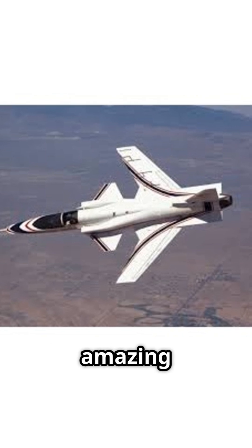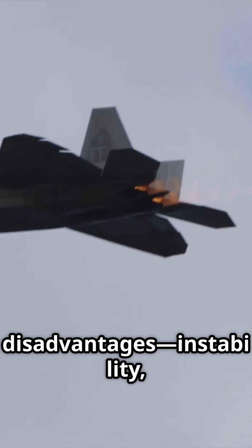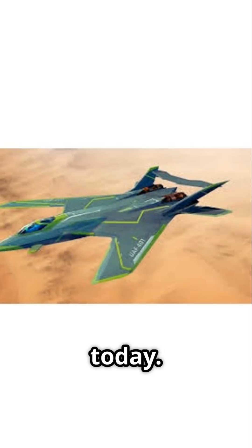So while forward-swept wings offer amazing advantages like agility and lift, they also bring major disadvantages — instability, structural stress, and cost. That's why we still use conventional wings today.